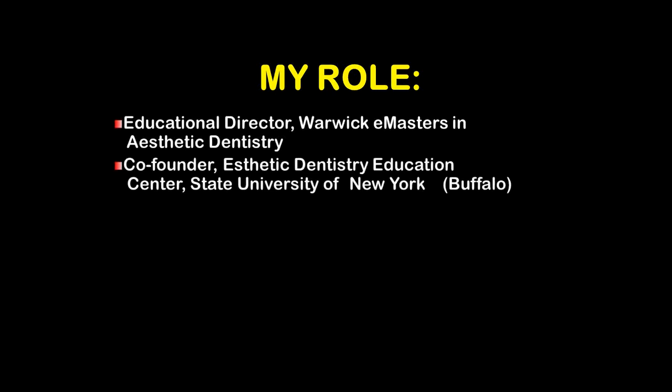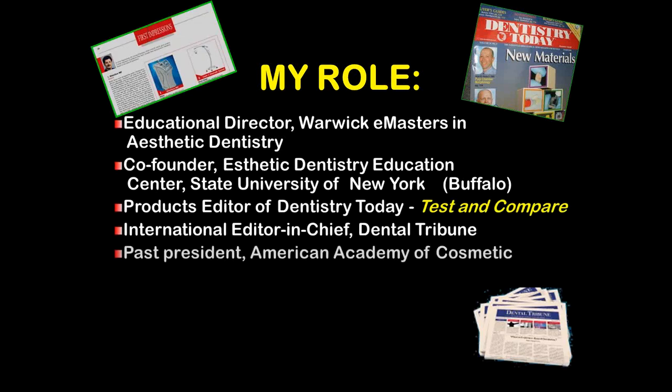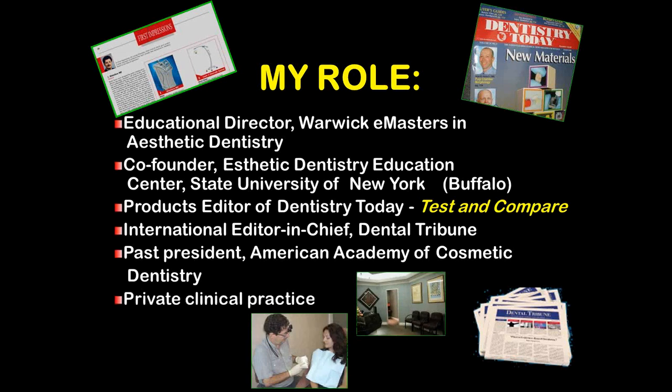My role is that I'm the Educational Director of Warwick E-Masters in Aesthetic Dentistry, the co-founder of Aesthetic Dentistry Education Center at the State University of New York at Buffalo. I'm also the Product Editor of Dentistry Today, where we test and compare new products, and the International Editor-in-Chief of Dental Tribune. I make my living in private clinical practice, and that's why I pay a lot of attention to the efficiency of products, the efficacy of products, how well they work, and how easy they are to use.